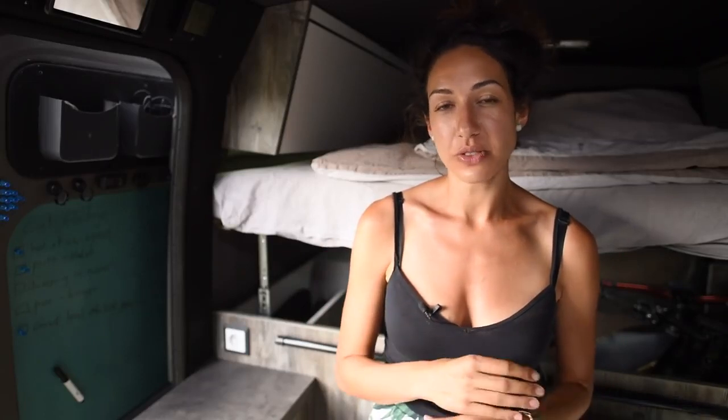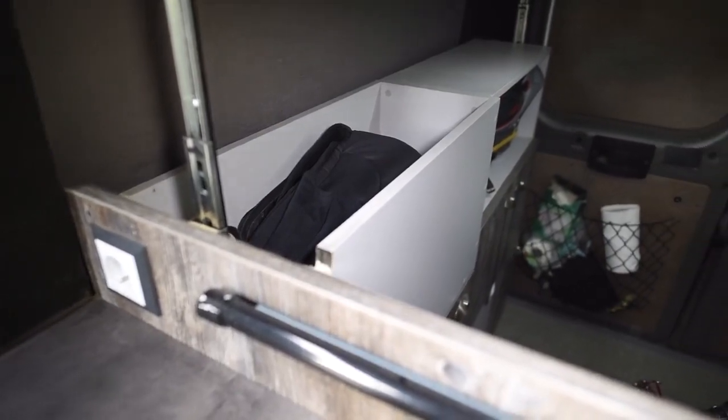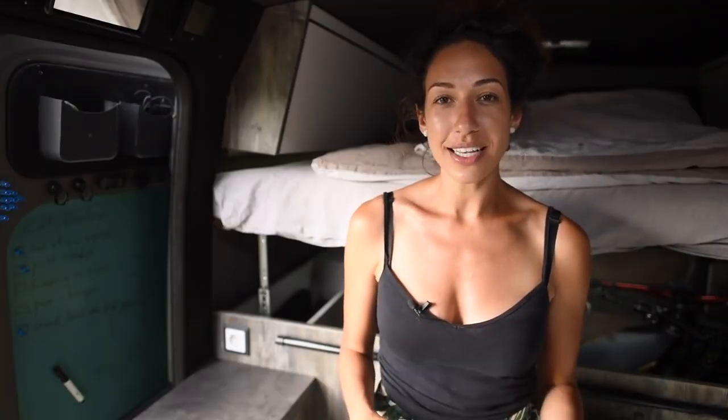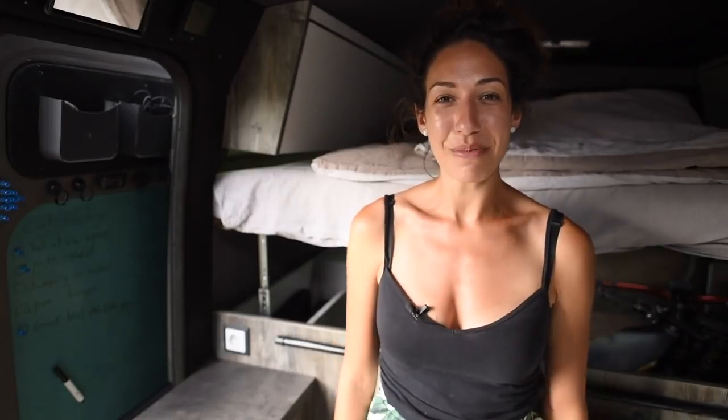Nine. Safe. Our lives are packed into this van, so it's very important to have a place where you can store your most valuable items. A hidden safe is a great place to hide your laptop, camera, drone, passport, or anything else of extreme value. For us, we keep our safe under the bed lift, and it's only accessible with our magic switch.